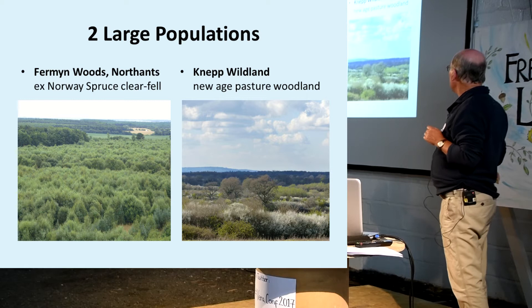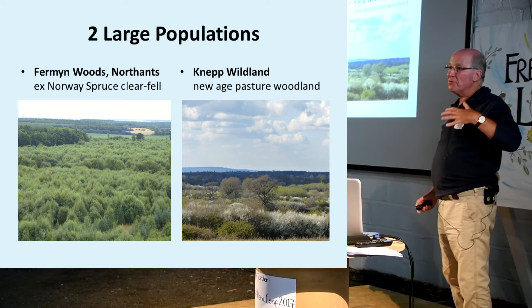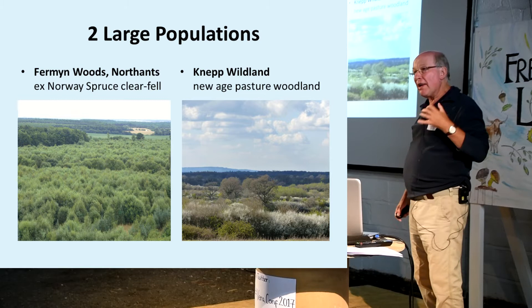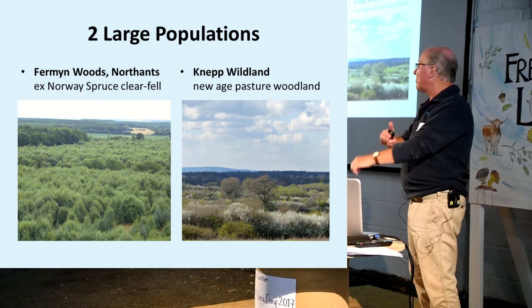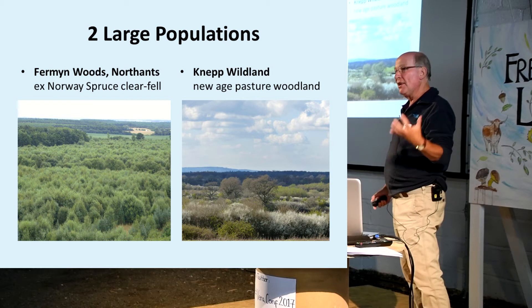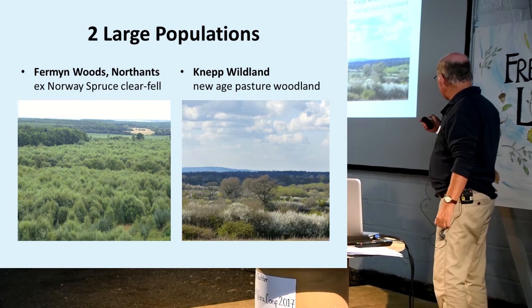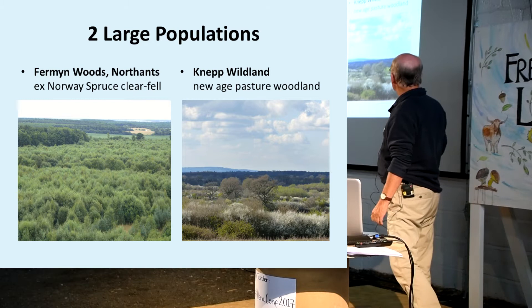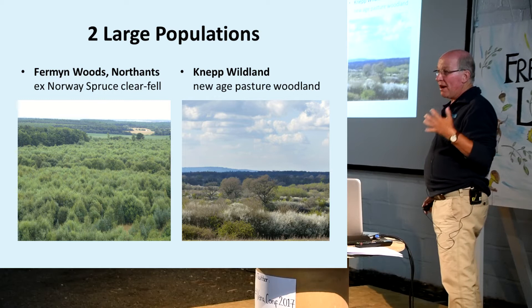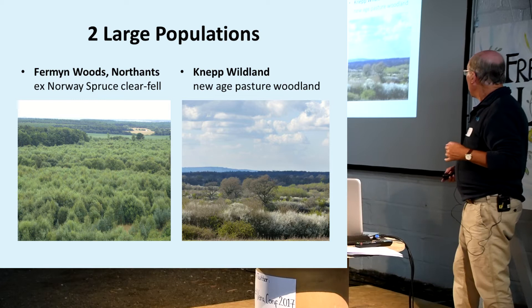At present there are two large populations in England. One at Firming Woods, Rockingham Forest, Northamptonshire, where sallows have regrown spectacularly after large areas of failing Norway spruce trees on heavy boulder clay were clear-felled, the mess bulldozed up and burnt, and then those areas left wisely to natural regeneration. Sallow is the primary coloniser of bare land, bare clay in particular. The other big population is at net wildlands - New Age or contemporary pasture woodland - where sallows moved in where land came out from arable farming and colonised the bare clay, possibly stimulated by pig rootling as well.